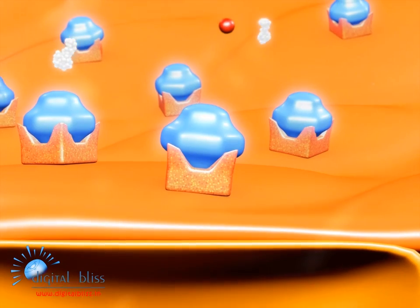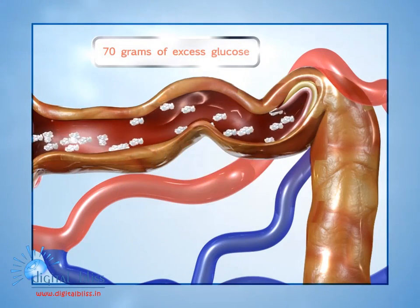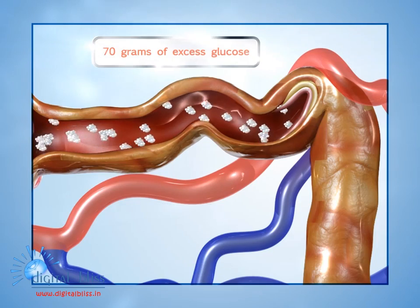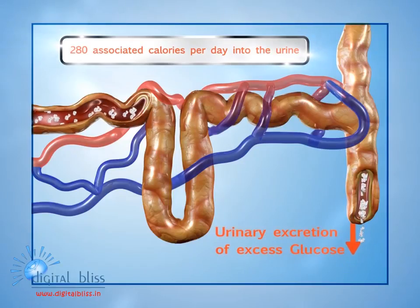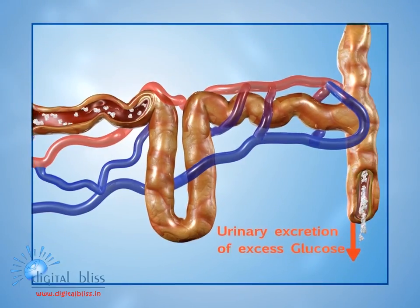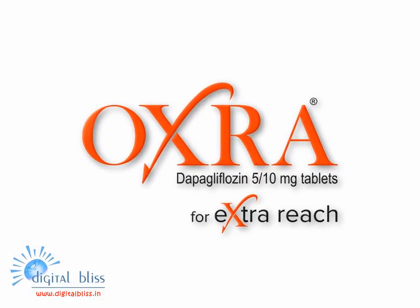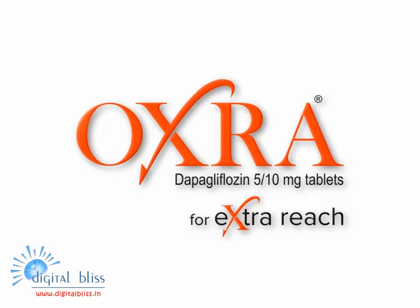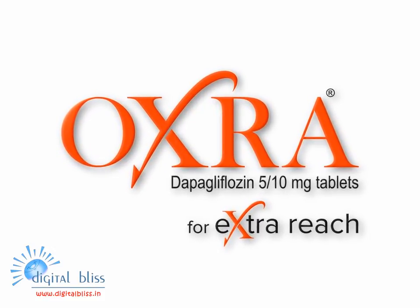As a selective inhibitor of SGLT2, Oxra redirects roughly 70 grams of excess glucose, or about 280 associated calories per day, into the urine, causing less glucose to be reabsorbed back into the bloodstream. Oxra acts through a unique mechanism of action by removing excess glucose and its associated calories via the kidney.